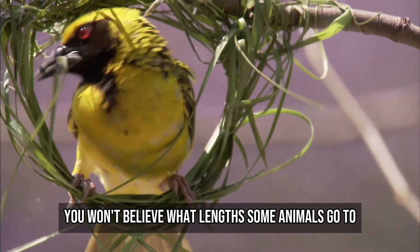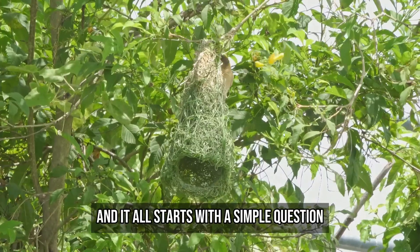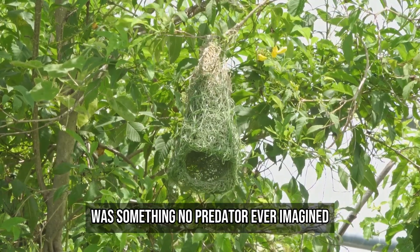You won't believe what lengths some animals go to just to lay their eggs. And it all starts with a simple question: what if the safest place on Earth was something no predator ever imagined?